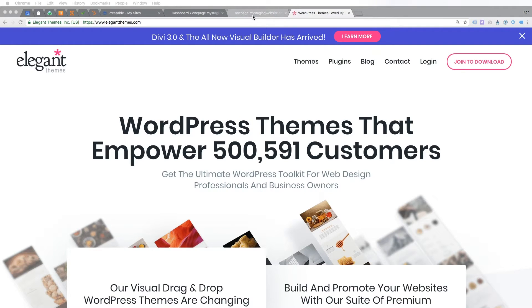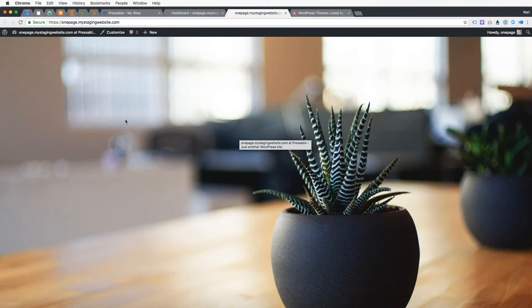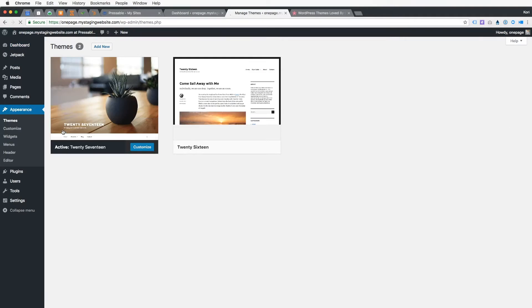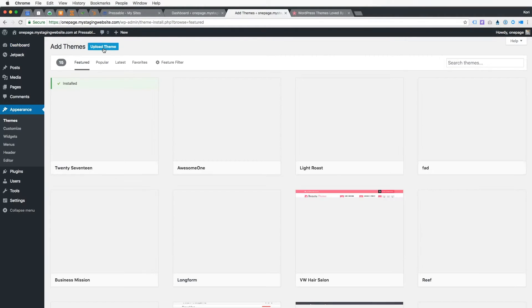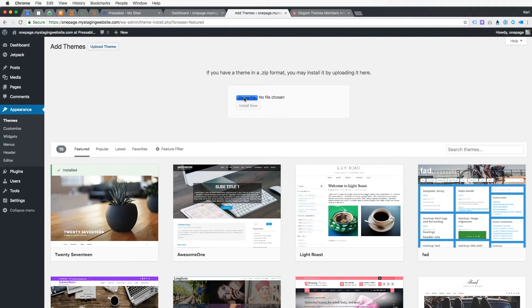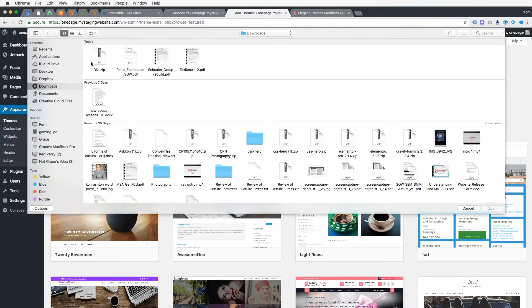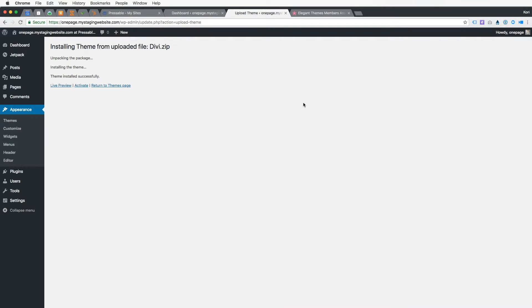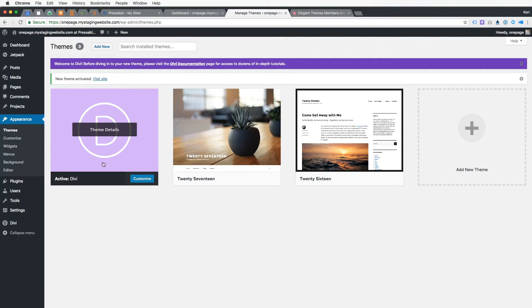You're gonna purchase a license, and then once you have that, run over to your website and install it. Go into your dashboard, go to Appearance, go to Themes, and click Add New. Because we've purchased it elsewhere, we're gonna click Upload Theme. Choose the zip file that you downloaded from Elegant Themes — you always want to install the zipped file — and click Install Now. That's it, super simple. It's ready. Go ahead and click Activate and it's off and running.